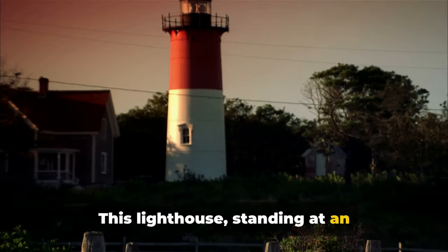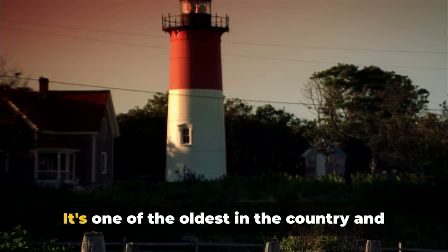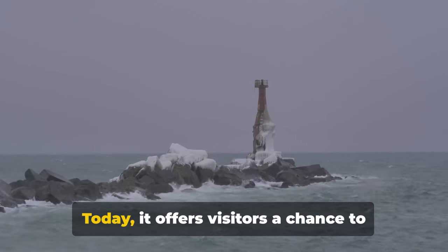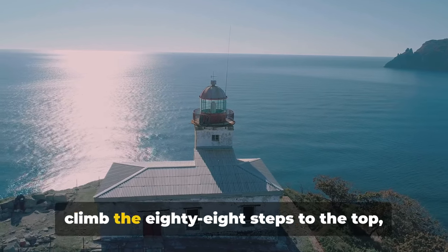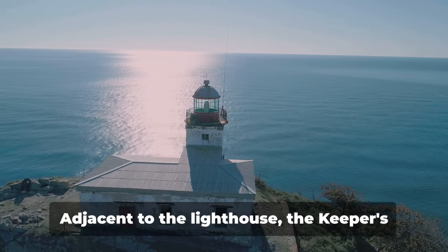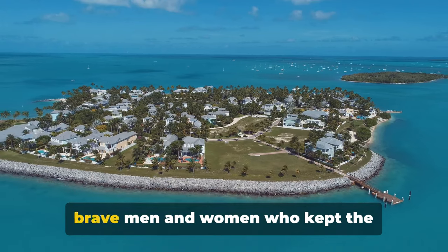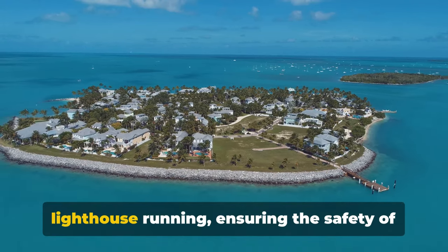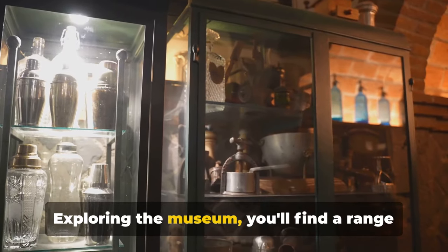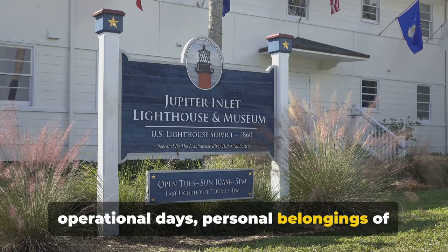This lighthouse, standing at an impressive 88 feet, has been a beacon for seafarers since 1848. It's one of the oldest in the country and has withstood hurricanes, wars, and the test of time. Today it offers visitors a chance to climb the 88 steps to the top, where they're rewarded with a breathtaking panoramic view of the island. Adjacent to the lighthouse, the Keepers' Quarters Museum tells the story of the brave men and women who kept the lighthouse running, ensuring the safety of countless ships. Exploring the museum, you'll find a range of artefacts from the lighthouse's operational days and personal belongings of the keepers.